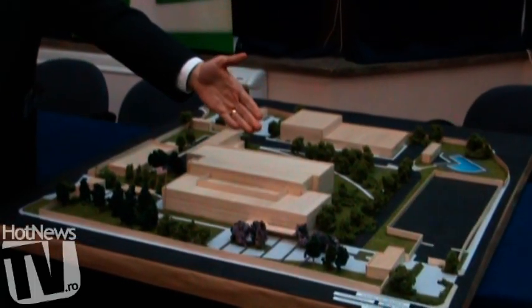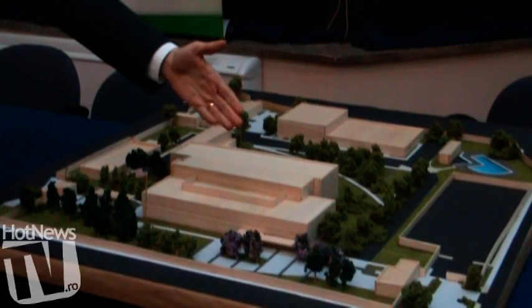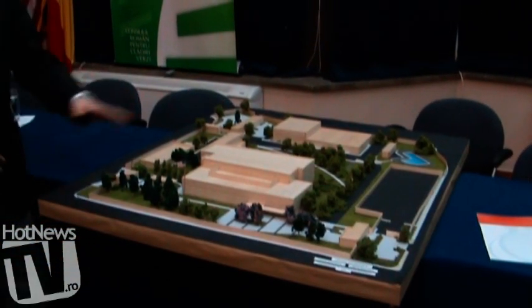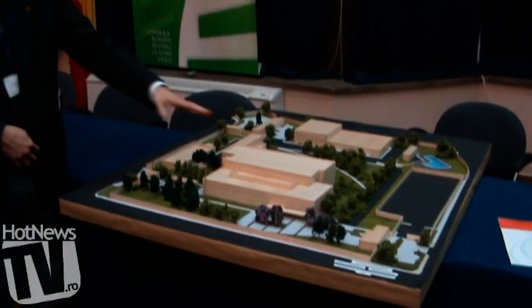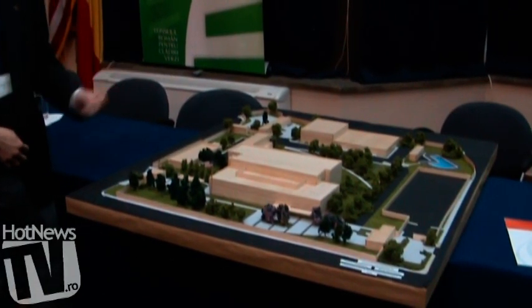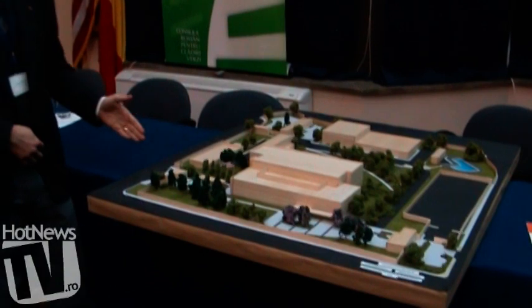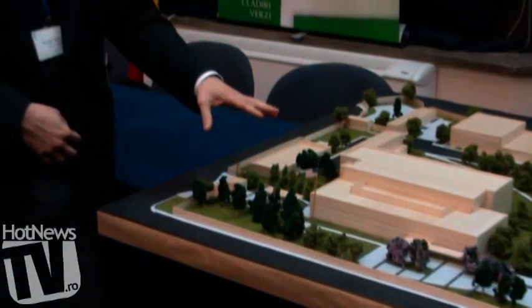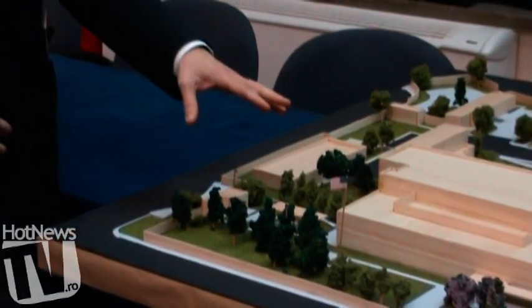We'll be walking through security buildings for employees and diplomatic visitors. This is the mission — this is the chancery. All consular visitors will come to their exclusive consular visitor area, and we'll have a waiting area outside of the building.